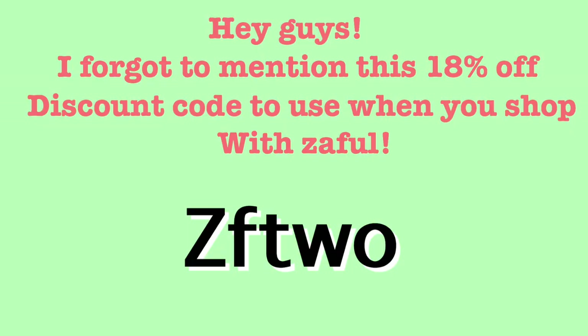You guys already know I shop on Zaffle way too much — that's where a lot of my clothes come from. Let's get on to the try-on haul because I know that's why you guys are here. Let's get started!